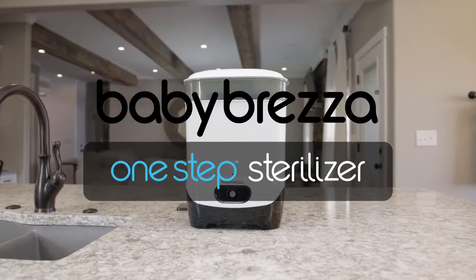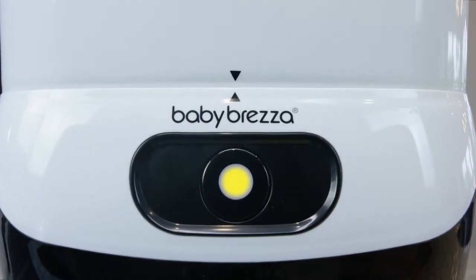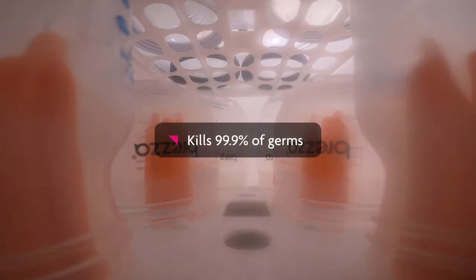Make sterilizing bottles and pump parts a cinch with the Baby Brezza One-Step Sterilizer. In just one simple step, this revolutionary appliance sterilizes bottles, pump parts and other accessories with natural steam that kills 99.9% of germs.